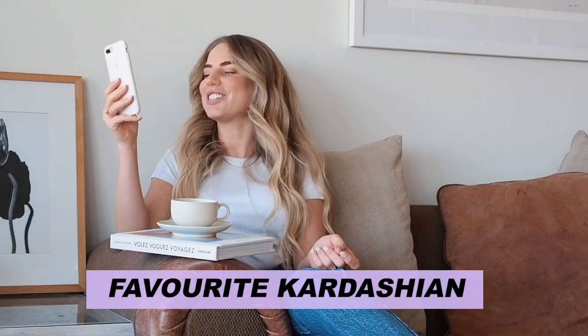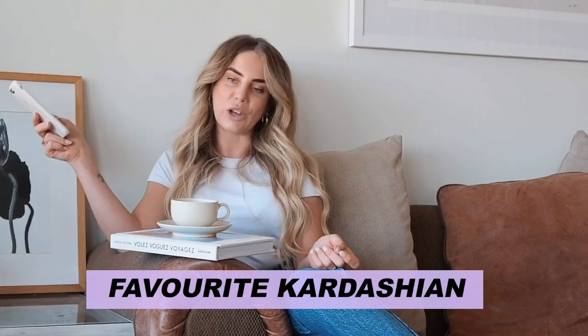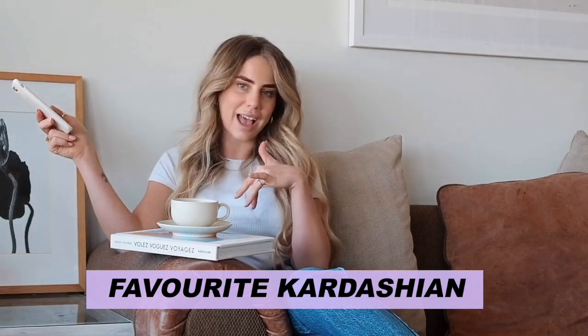Julia asks: what's your favourite Kardashian? 100% it would have to be Kourtney. Totally obsessed with her — always have, always will. Totally obsessed with her Poosh headscarf and her collagen powder. I'm just obsessed with the whole thing really. She's my girl.